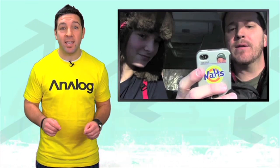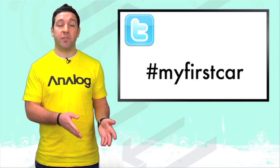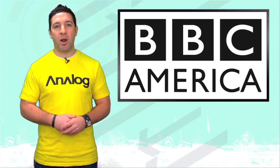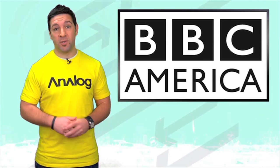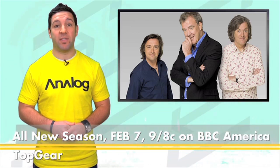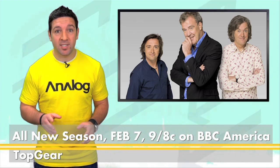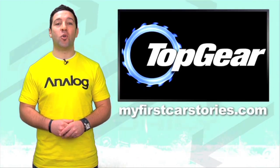So everyone else, take note. These are the type of stories we want to see. Make them creative and fun and share yours on Twitter using the hashtag MyFirstCar. Or you can post a video on YouTube using the tag MyFirstCar. BBC America will also show their favorite My First Car stories on air during the new season of Top Gear — that's Mondays, 9/8 central, starting February 7th. Again, if you have a great story, it could win you a trip to London to see the Top Gear live experience. Enter the contest at MyFirstCarStories.com.